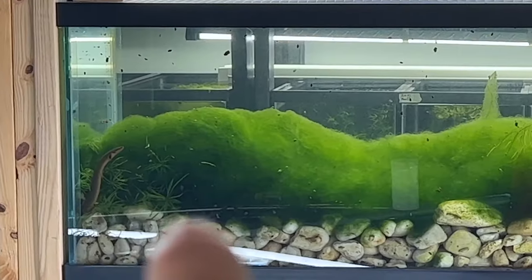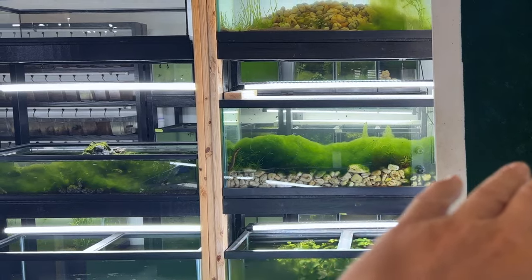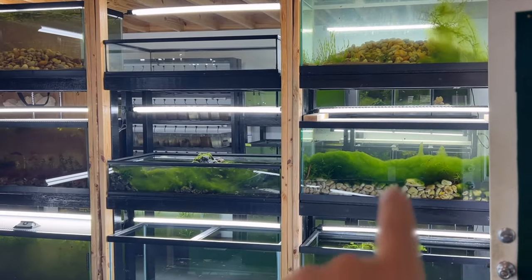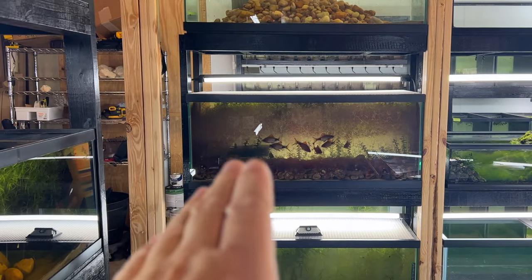There's one big glob of hair algae — the fish like it, they don't seem to mind it. You can see why this happens here: I open my door and this tank gets a lot of sunlight. You can see how the algae hits harder in this corner. And last but not least, this mascara barb tank — why does it look so horrible?